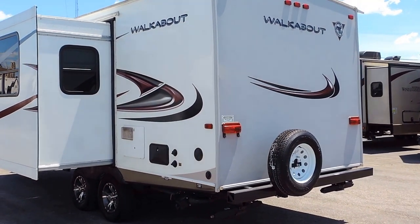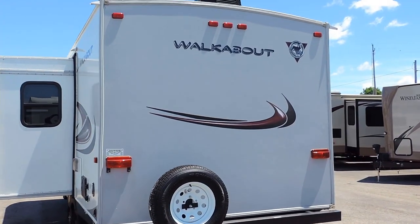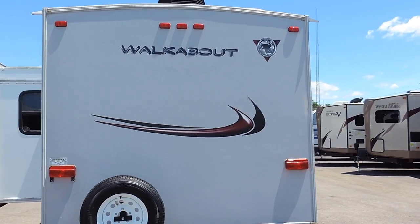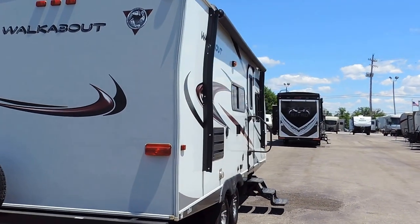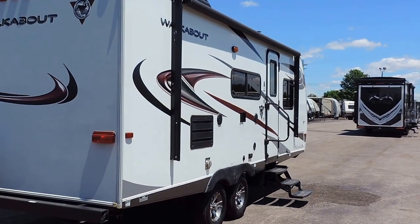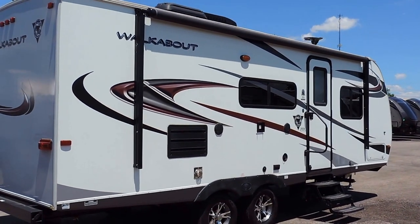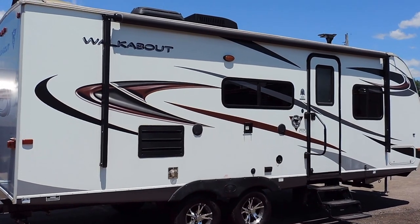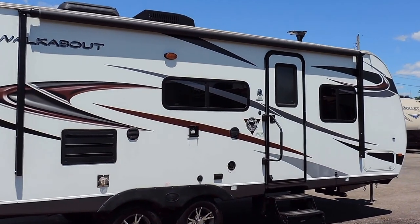30 amp electrical hookup, black tank flush. It's got a spare tire on the back bumper. It has max air roof vent covers on the roof, a 13.5 BTU ducted roof AC unit, a roof mounted TV antenna, and four corner stabilizer jacks underneath. This is a double axle trailer with aluminum wheels.